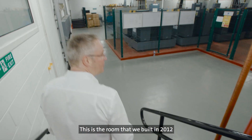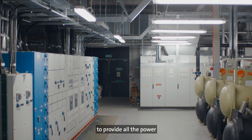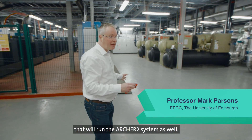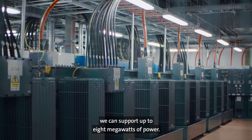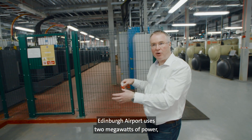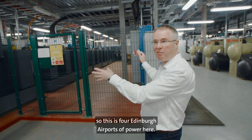This is the room that we built in 2012 to provide all the power and the cooling for the Archer system, and it's this infrastructure that will run the Archer 2 system as well. Coming into here we can support up to 8 megawatts of power — Edinburgh airport uses 2 megawatts, so this is 4 Edinburgh airports of power here.